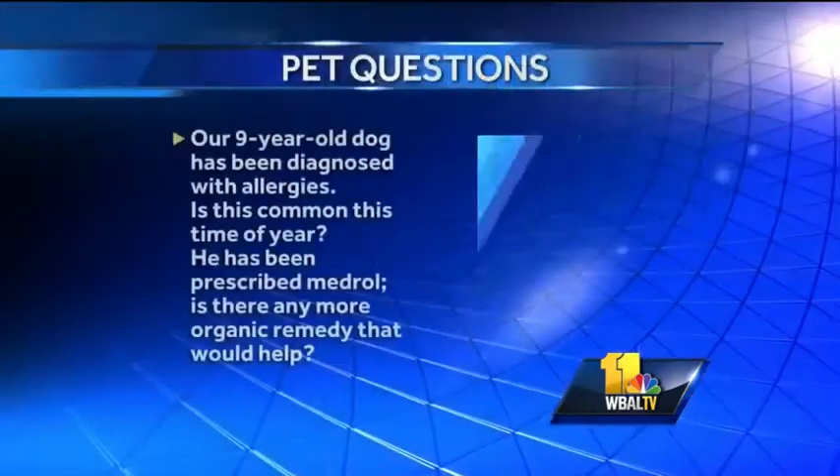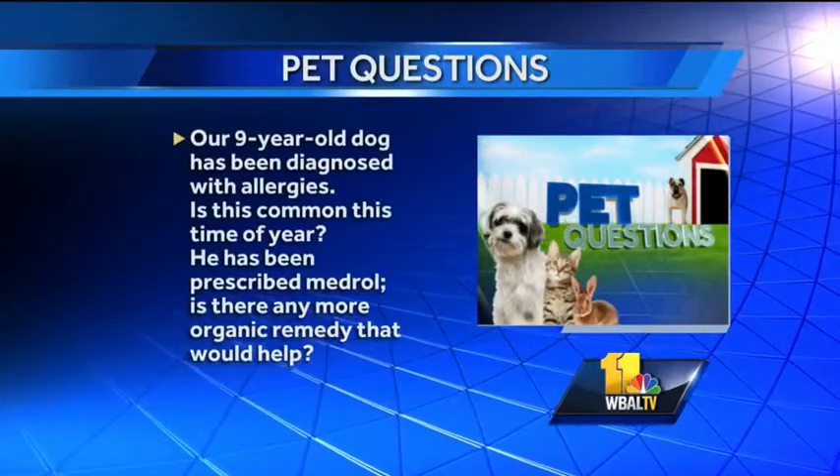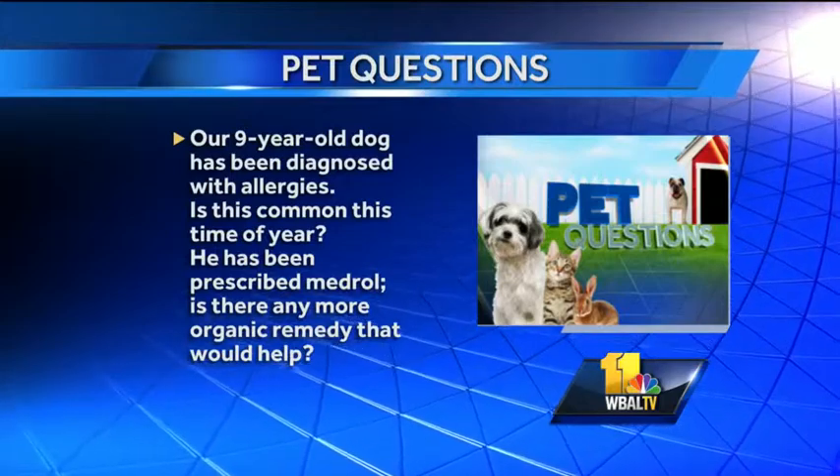Our nine-year-old dog has been diagnosed with allergies. Is this common this time of year? Also, he has been prescribed mineral. Is there any more organic remedy that would help? So allergies are extremely common in dogs and cats. Millie right here actually is a very bad sufferer of allergies, and it takes a lot to get them under control, but with proper therapy, you can get them under decent control season to season. In regards to organic therapy, there's not a lot that I can recommend, other than vitamin E and fish oil, which is a great supplement to help out with the skin and hair, and it can actually help reduce a lot of the itchiness.